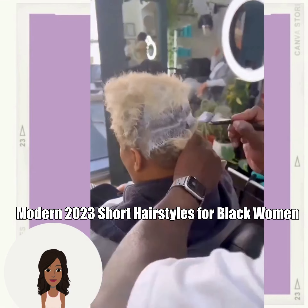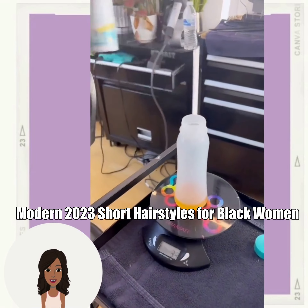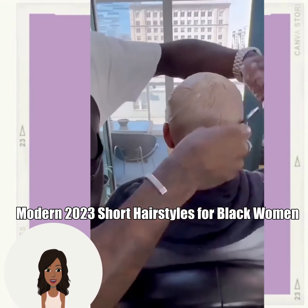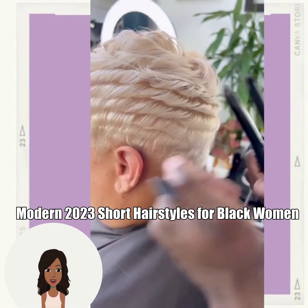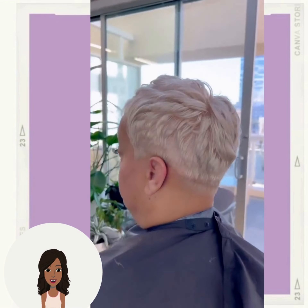Hello everyone, welcome back to the Style News Network. Today's video is going to feature some modern 2023 hairstyle ideas that you can try. Here we have this beautiful blonde pixie cut — this is an absolutely stunning hair color.